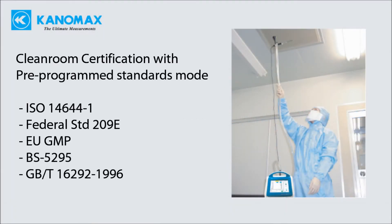Pre-programmed standards mode supports ISO 14644-1, Federal Standard 209E, EU GMP, British Standard, and China GMP. The 50 liter per minute unit is ideal for EU GMP, which requires minimum samples of 1 cubic meter, allowing these larger samples to be taken in just 20 minutes.